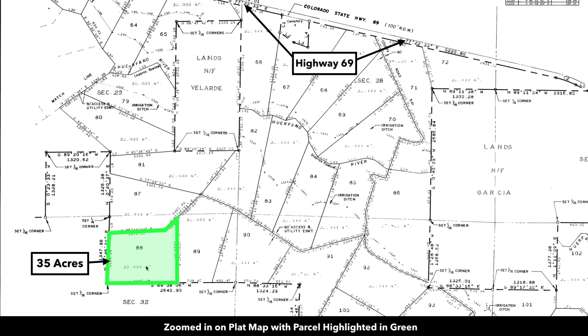This is the parcel highlighted here in green on the plat map. It's lot 88. There we are zoomed in on the plat map. And around the perimeter of each parcel there's a 20-foot wide easement. So where there are adjoining parcels, that easement is 40 feet wide. So you have both physical and legal access to the property.